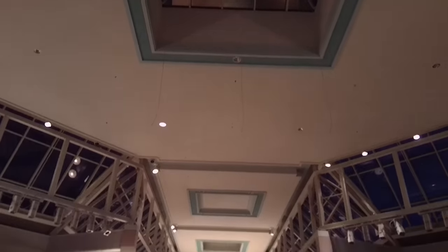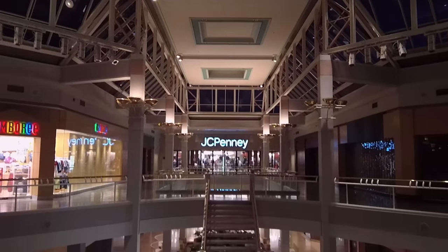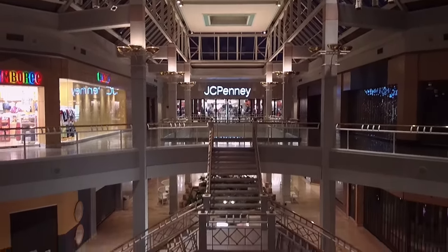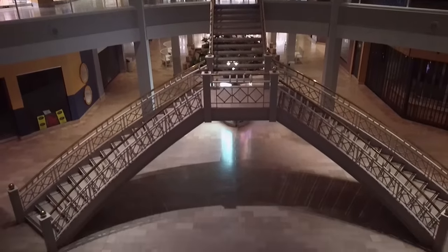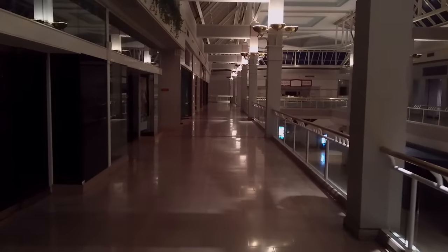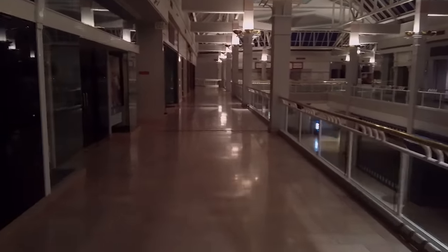This mall is one of the most beautiful dead malls I've been to. It's still clean, it smells decent, it's just sparkling. It just looks so nice. It's a beautiful, beautiful mall.